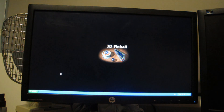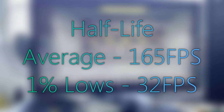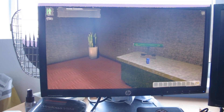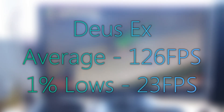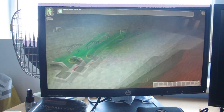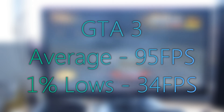Now it's time to take a look at the games — and I don't mean Minesweeper and 3D Pinball. Starting off with Half-Life, we are getting pretty good results, with an average FPS of around 165 and 1% lows of around 32 FPS — not too bad for an old system. Taking a look at Deus Ex, this also runs pretty well at a 126 FPS average, with 1% lows of 23 FPS. And looking at GTA 3, we're also getting pretty good performance with averages of 95 FPS and 1% lows of 34 FPS — definitely very playable.